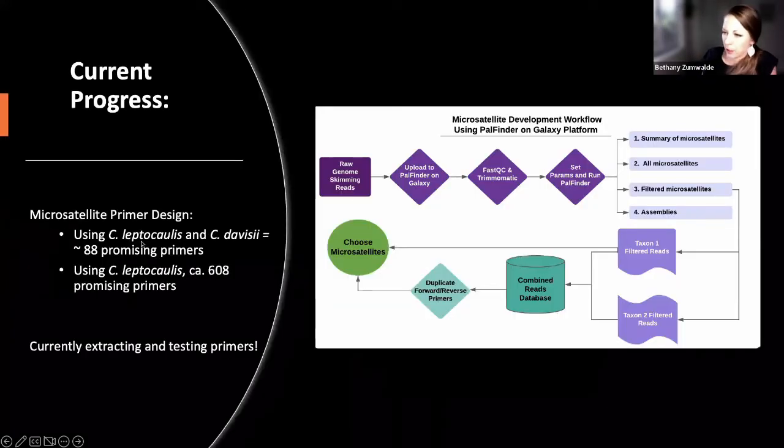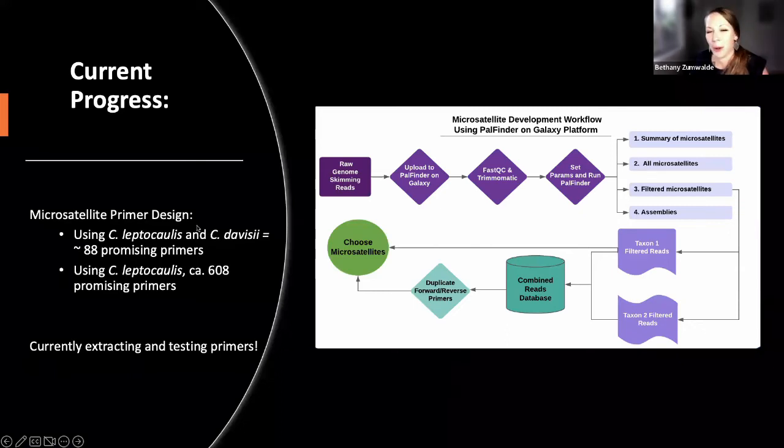I've designed primers using two different species but also leptocollis alone, hoping to design primers we can use across populations, across species, and across ploidy. The current progress is that I'm extracting the DNA and testing the primers. Hopefully in the next six months or so, we'll have some really cool results. If you follow my Twitter, I'll try and post some there.